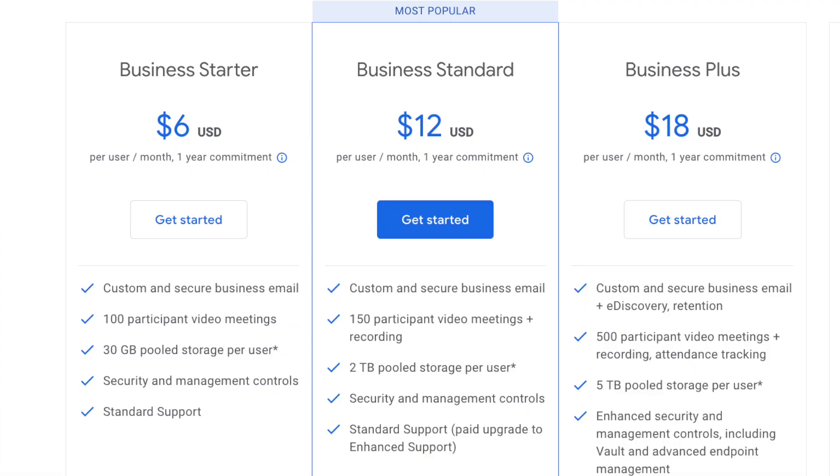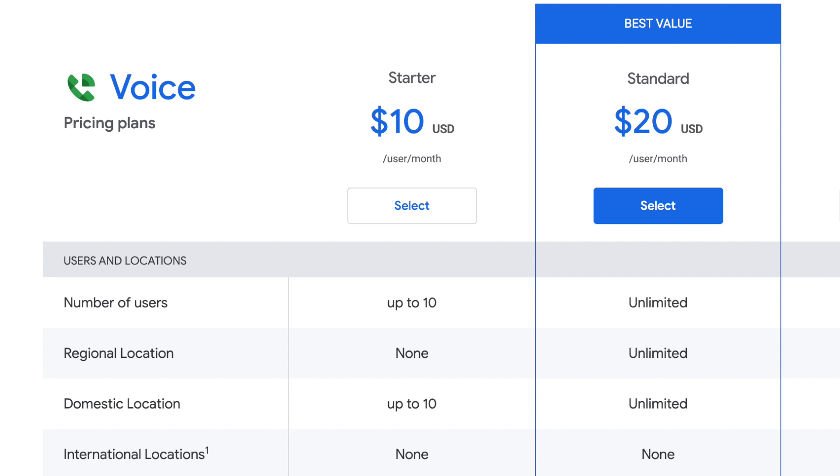In the Business Starter package for six dollars per month per user, you get 30 gigs of storage per user, as many users as you want, it's connected to your domain name, and you get all the apps associated with any Google account. In addition, you can add on a Google Voice phone number for your business for ten dollars per month.